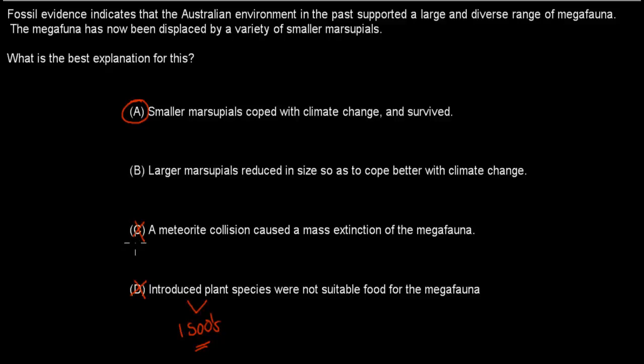Similarly, we have no evidence of a meteorite collision, so C is out. B is wrong because it implies that large marsupials decided to reduce in size to cope with climate change — evolution doesn't work that way; marsupials can't just decide to become smaller. Therefore A is the most correct answer: the smaller marsupials coped with climate change and survived.